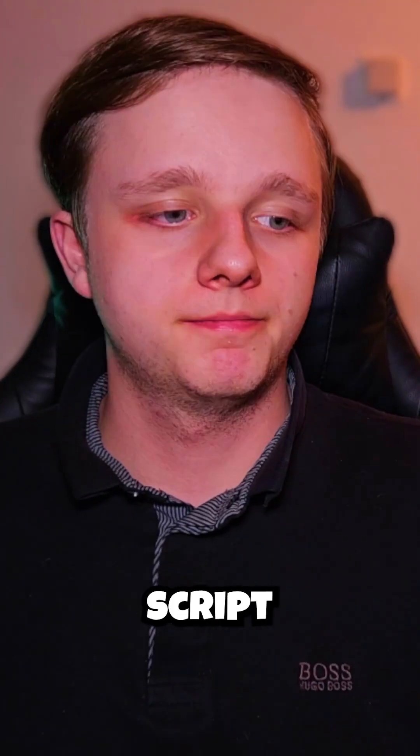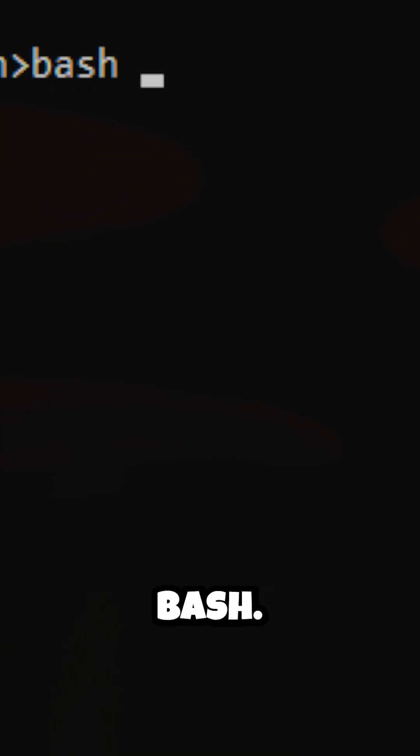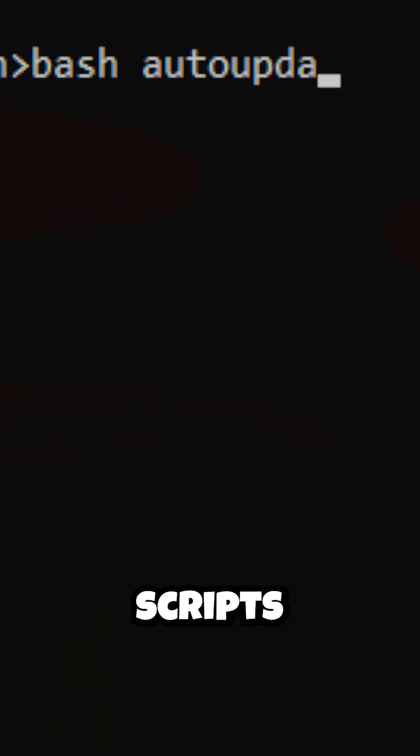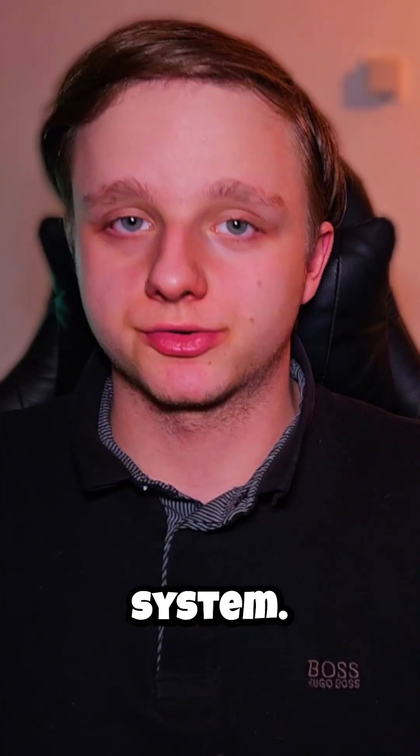After typing those commands, make sure to save the file with Ctrl+S and then Ctrl+X. Then run the script by typing: bash auto_update.sh. After pressing Enter, it will automatically update your system.